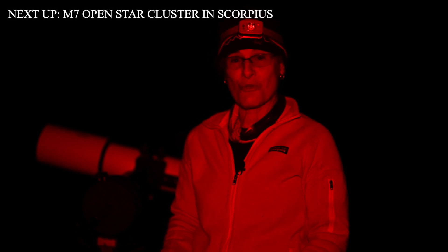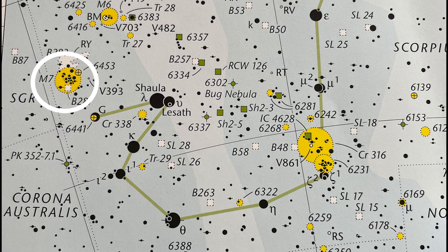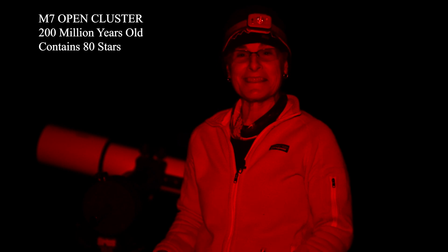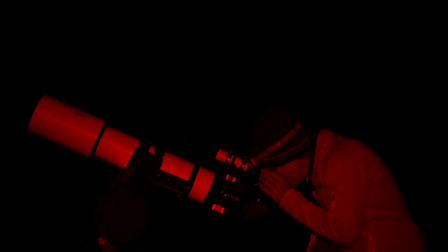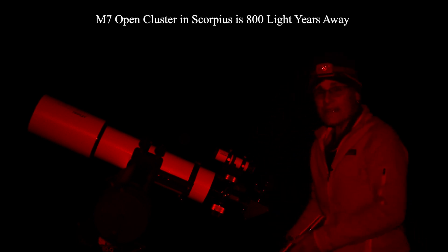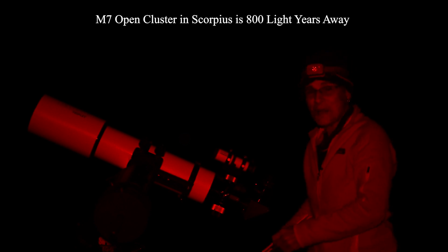Now we're going to look at something nearby: M7, also in Scorpius, also close to Shaula, the optical double in Scorpius. We're going to go about 5 degrees east and just a tad north to find it. M7 is 200 million years old and contains about 80 stars. Very pretty. I'm looking at M7, open star cluster in Scorpius. It's about 800 light years away. Very pretty. Now I'm going to sketch it, and I'll be right back.